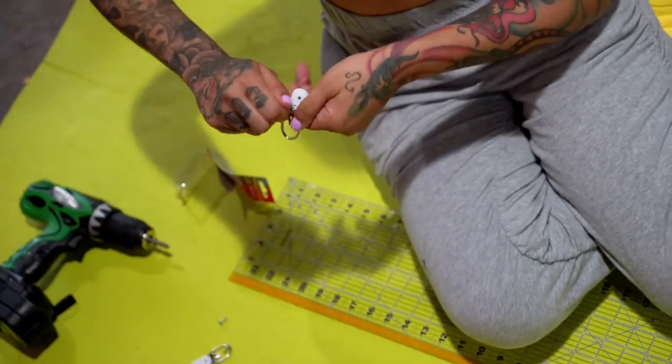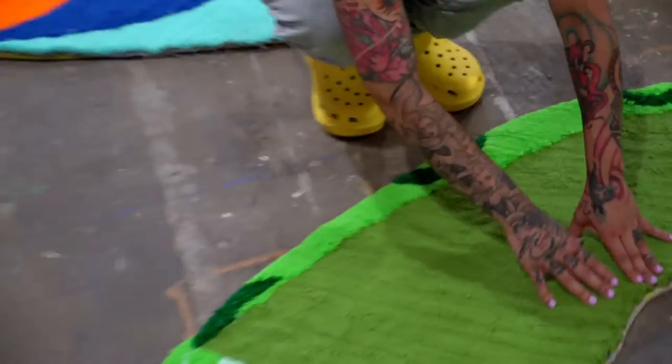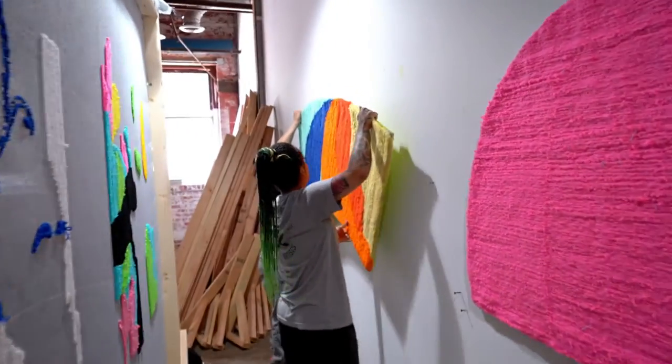Definitely a lot of trial and error, testing new methods without it being tested before. And now we're at the finish line — tomorrow we install it, and then signed, sealed, and delivered.